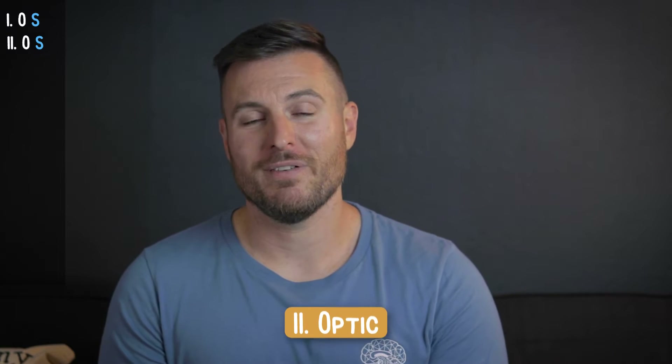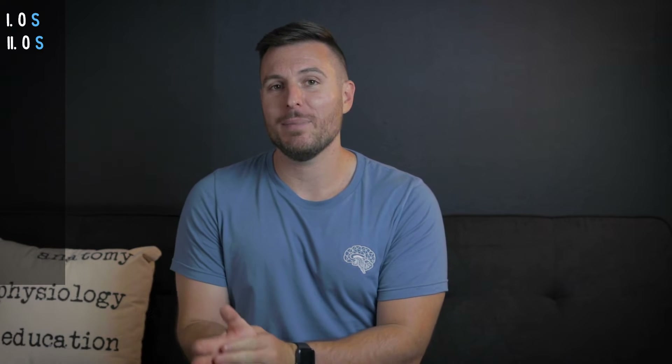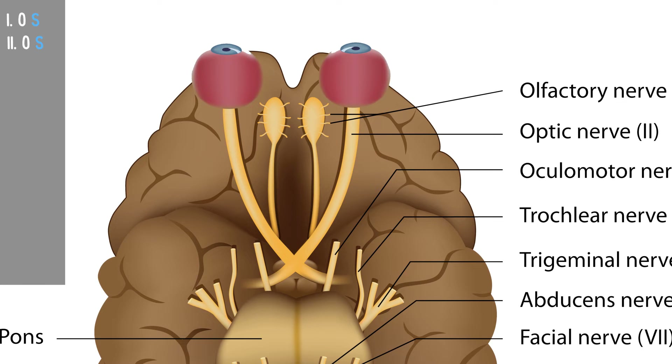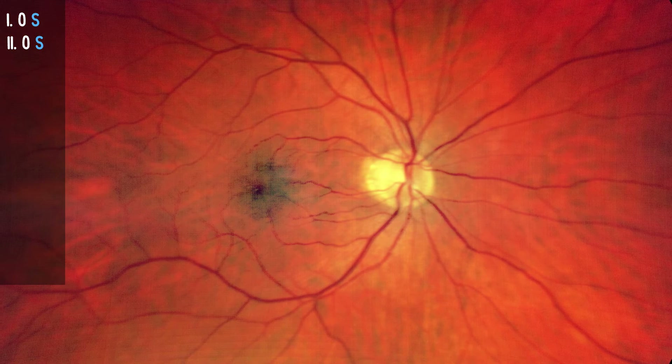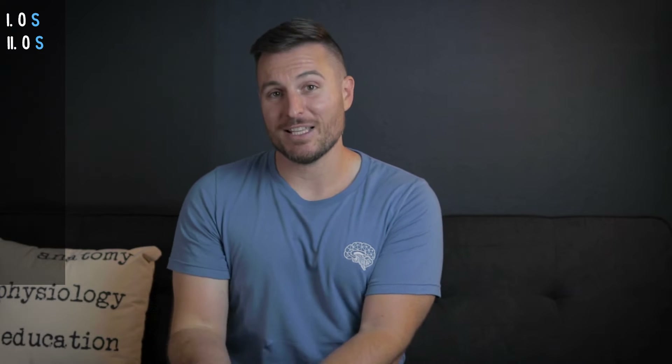Cranial nerve number two is the optic nerve, and it's responsible for your sense of sight. Your eyes are incredibly important when it comes to dealing with incoming sensory information, so it totally makes sense that we'd have a big, thick nerve responsible for taking that information from the eyes to the brain. With the eyeball still attached, the optic nerve finally looks like a big, important nerve that transmits sight back to the brain. You can actually see the optic nerve if you shine a bright light into the patient's eye and find that spot at the back. The optic nerve is exclusively a sensory nerve.